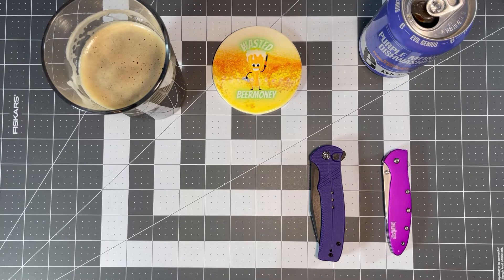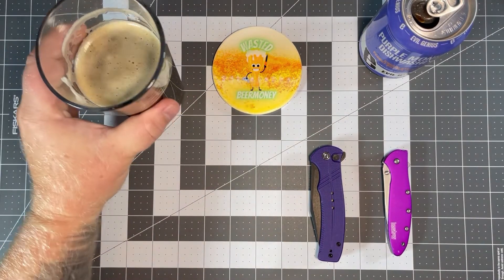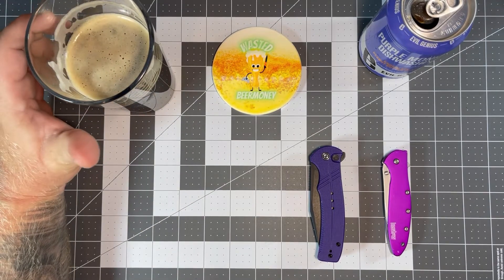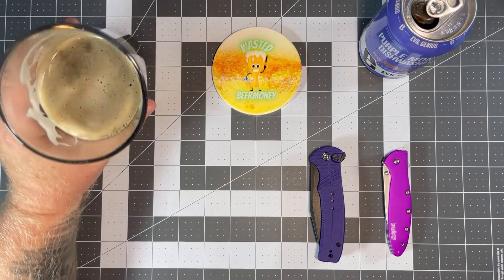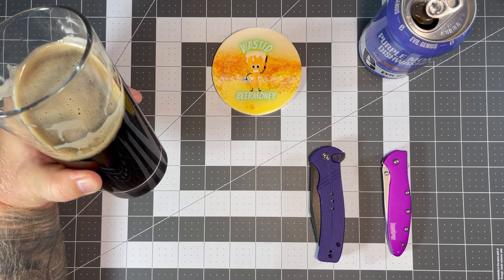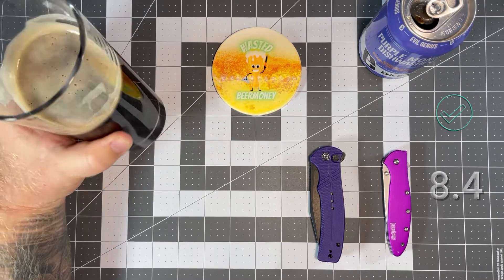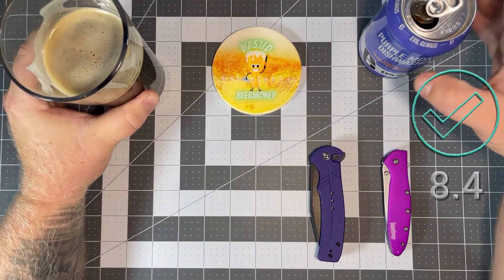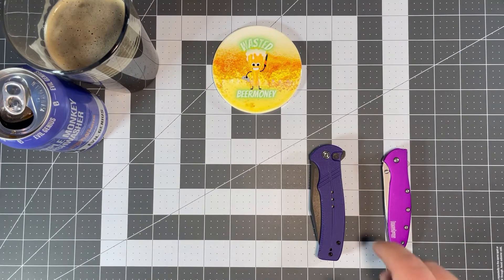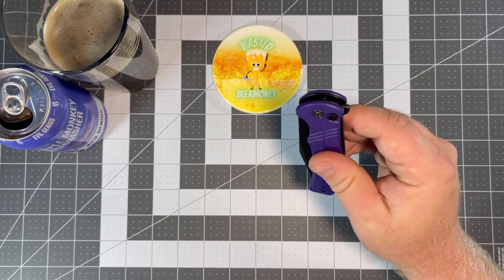Wow, it's really good. It's not very strong on the chocolate or peanut butter — it's there, but subtle. One thing I really like is that it's not very thick; these types of beers tend to be really thick and filling, but this has a lower viscosity to it. You can definitely pick up the chocolate malts and a little bit of peanut butter, not as strong as I expected from the nose. I'll give this one an 8.4 — very good beer, highly recommend it. Purple Monkey Dishwasher from Evil Genius.